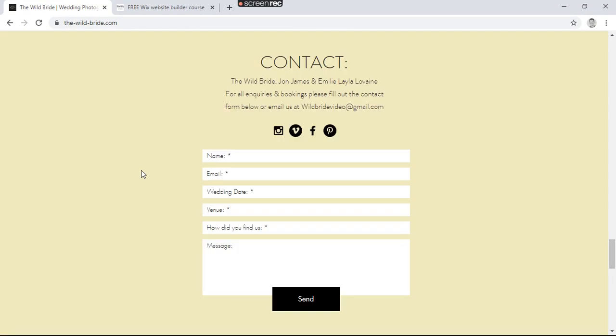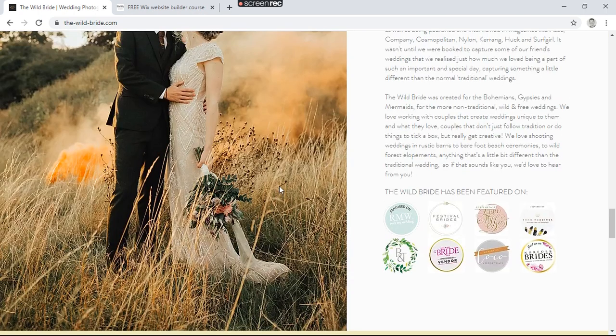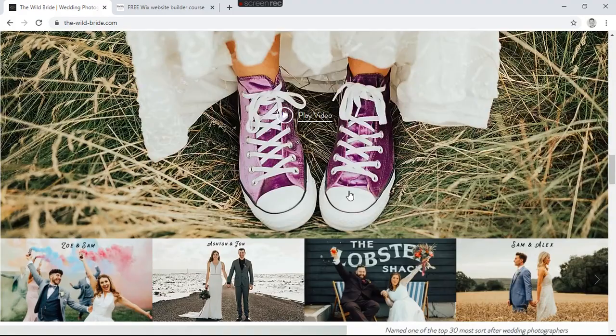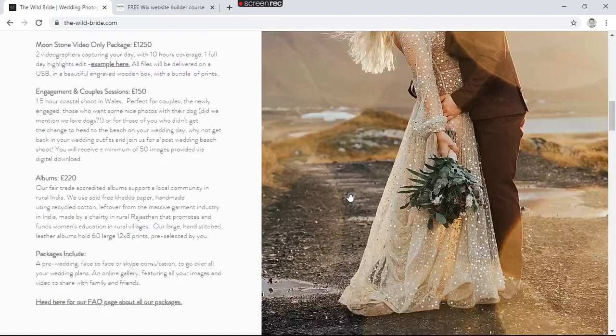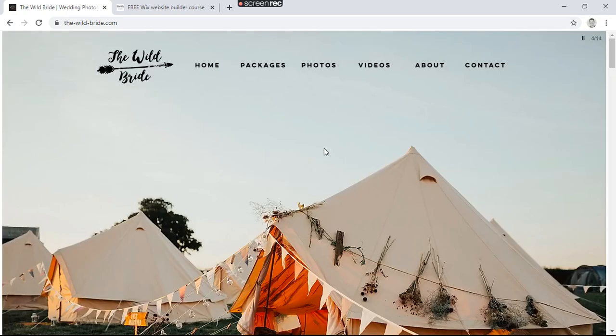I've looked heavily into the back end, taken the trial, and I'm committed to building more sites with Wix now. They really have got it together. Maybe five years ago I wouldn't have touched Wix, but it's there now and it's really going to give WordPress a run for its money, because everything you need to do is in one place.